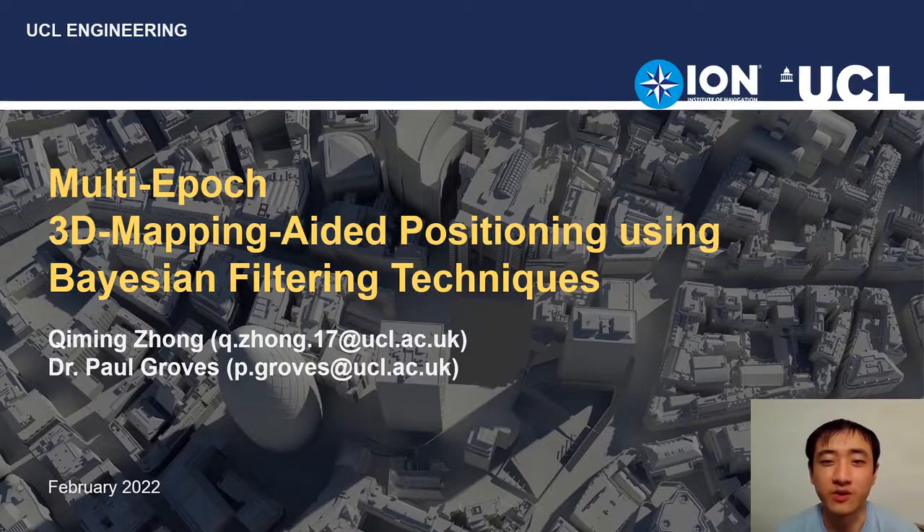Hi, welcome to a brief preview of our paper. In this paper, we are going to share with you how we combine our 3D image GNSS with Bayesian filtering techniques and how these filters performed in the tests.